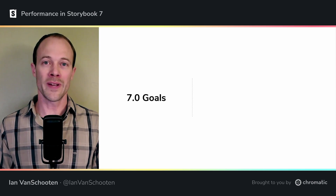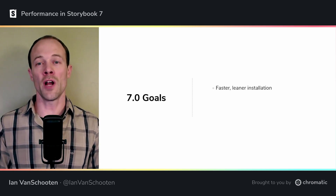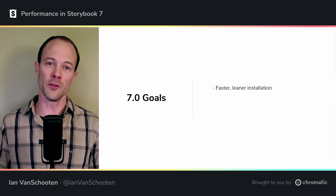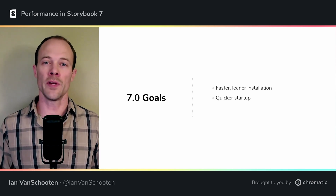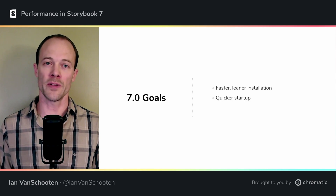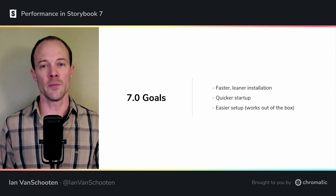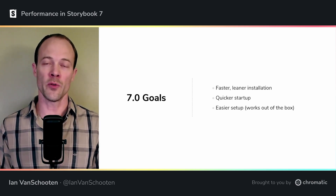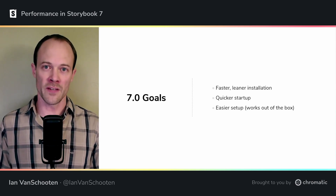For this release, we focused on a few ways we could improve the developer experience of Storybook by slimming things down. A smaller installation means you're up and running faster, and your CI can get going quicker, giving you a more rapid feedback loop. We want Storybook to open up right away, so you can jump right into developing, documenting, and testing your components. We've made big strides in each of these areas in 7.0, so let's dig in a little deeper and see what changes have been made and what effects they've had.